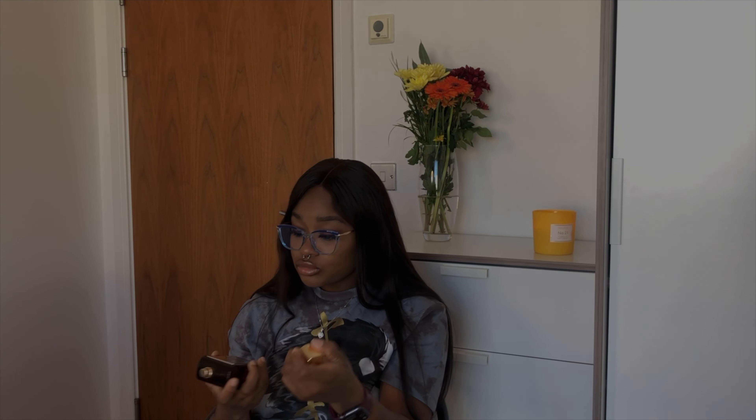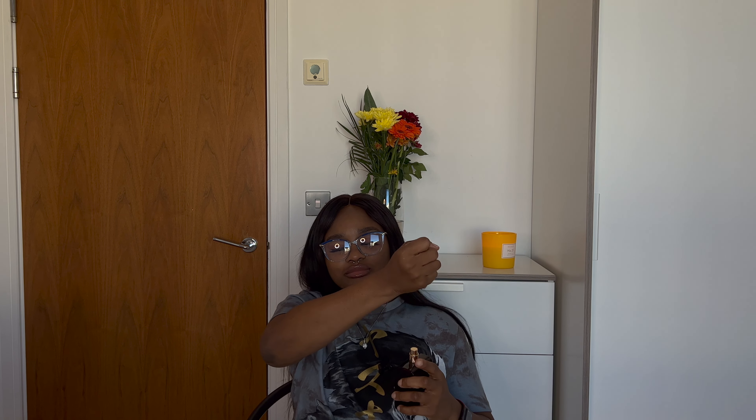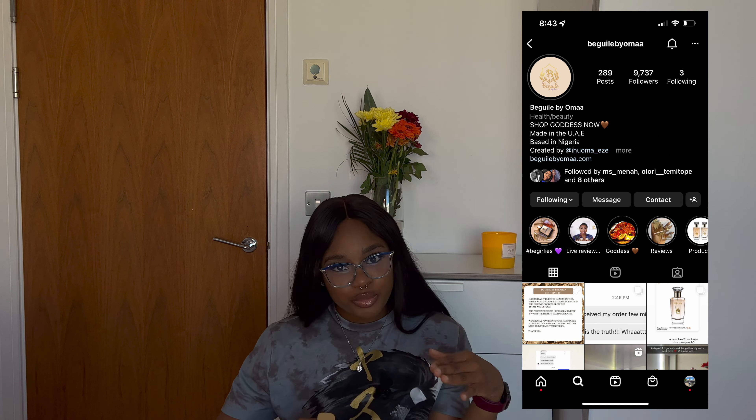When I mix those two together it is heavenly and they last for long. Goddess alone gives me a woody feel even though the notes don't explicitly say wood. This actually smells really, really good — I love this. Out of the three Beguile by Omaa perfumes this is my second favourite. It's very strong and lasts about seven hours. I'll drop a link to their website and Instagram. This video is not sponsored — these are just things I wear and love. They're all very affordable.